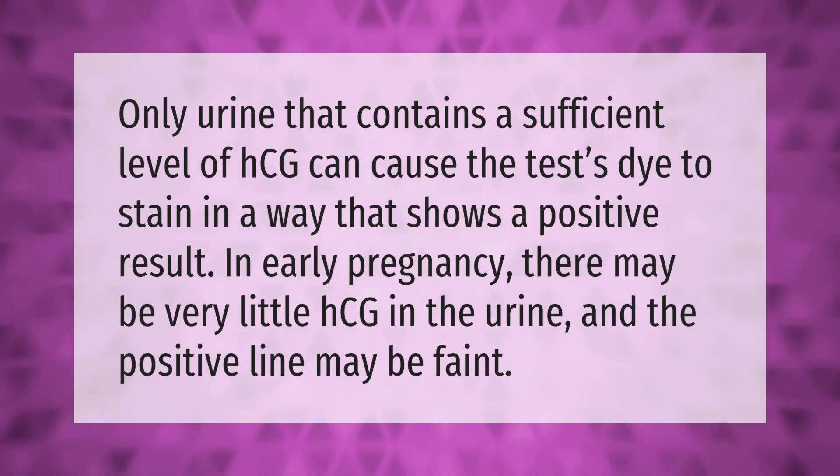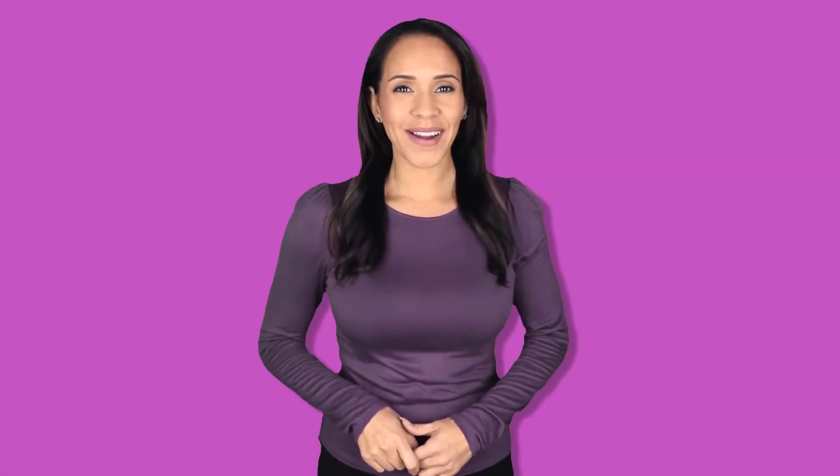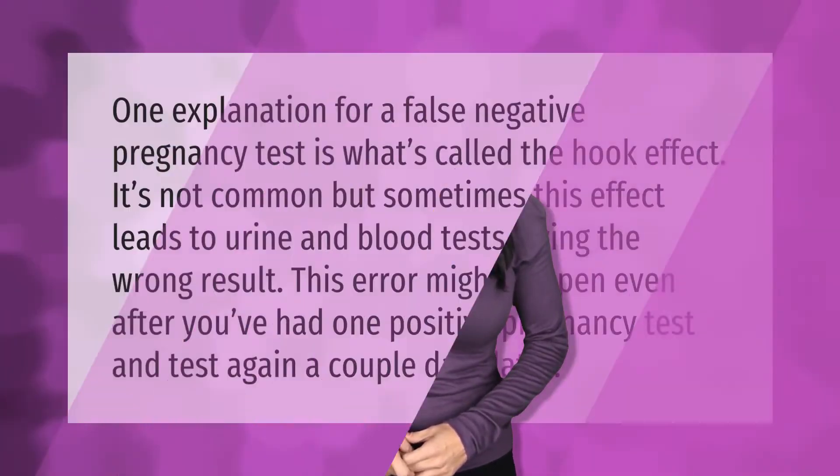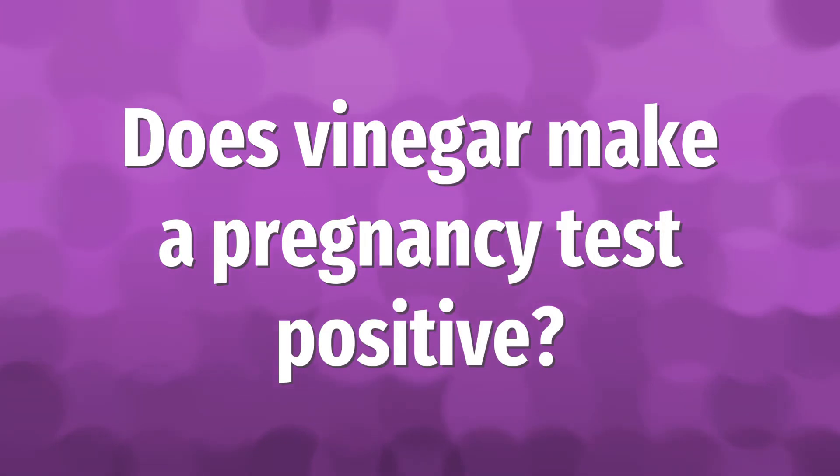One explanation for a false negative pregnancy test is what's called the hook effect. It's not common, but sometimes this effect leads to urine and blood tests giving the wrong result. This error might happen even after you've had one positive pregnancy test and then test again a couple of days later.